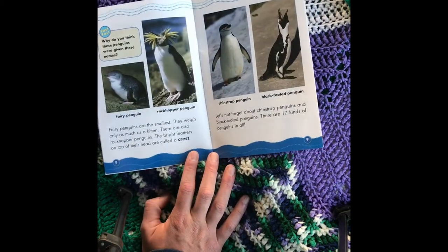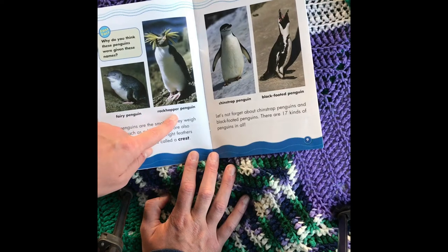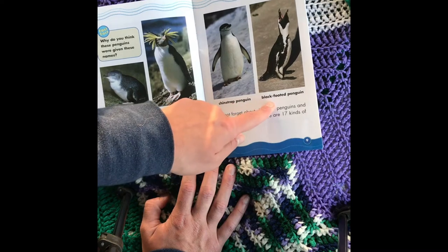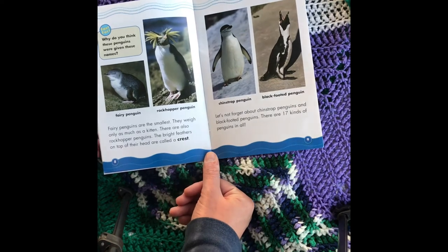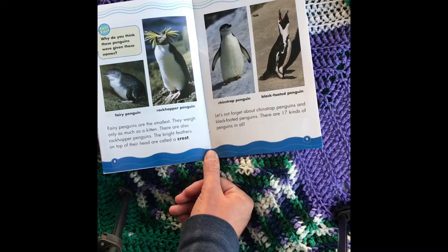Fast Fact: Why do you think these penguins were given these names? Fairy penguin, Rockhopper penguin, Chinstrap penguin, Blackfooted penguin. Fairy penguins are the smallest — they weigh only as much as a kitten. Rockhopper penguins have bright feathers on top of their head called a crest. There are also chinstrap penguins and blackfooted penguins. There are 17 kinds of penguins in all.